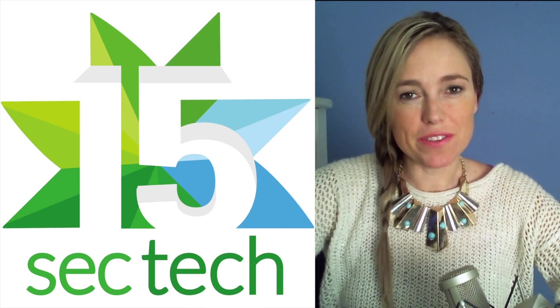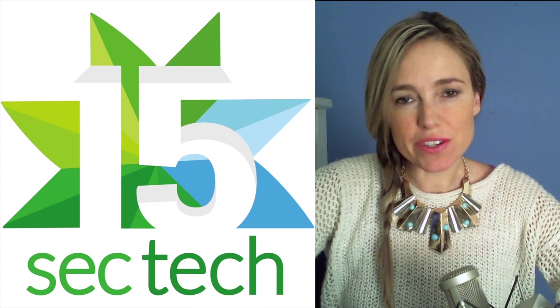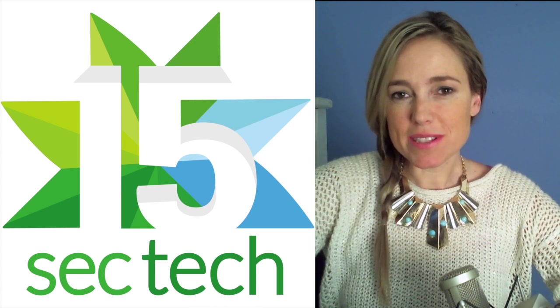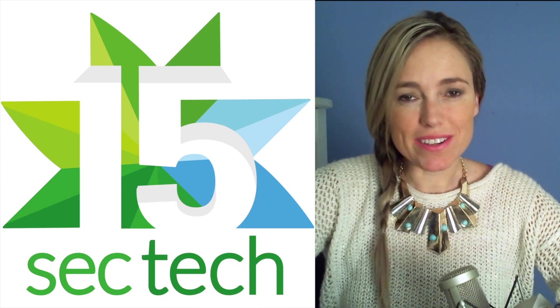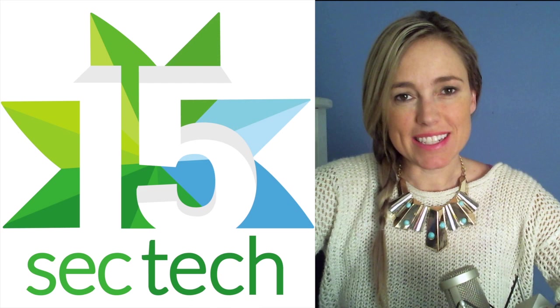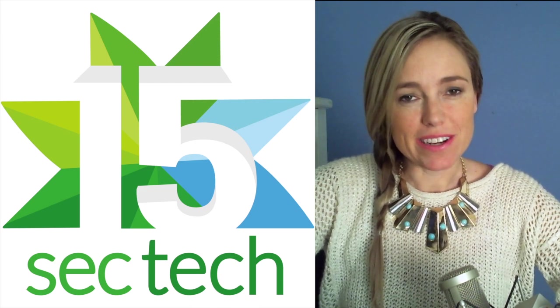Hi, I'm Amber Mack and welcome to week 4 of 15sec tech. In this weekly wrap up you'll find out how to secure your username across multiple social media networks, what to do if you said something you shouldn't have said on Twitter, and keyboard shortcuts. Don't forget to follow us at 15sec tech on Instagram and you can leave us a comment right here on YouTube.